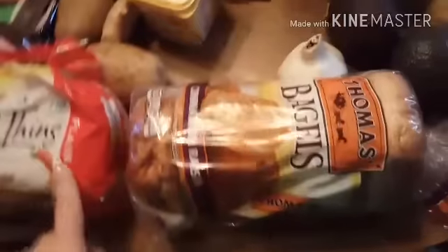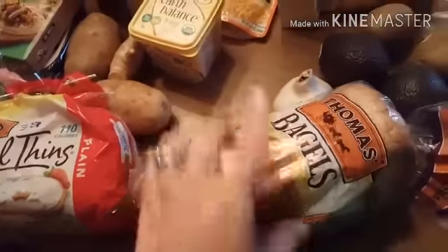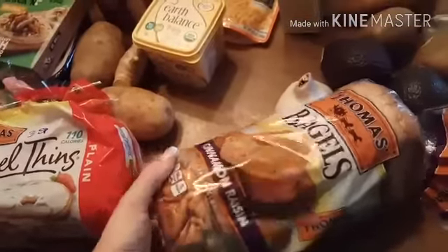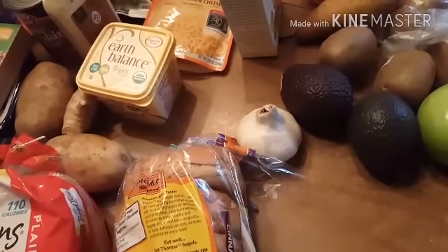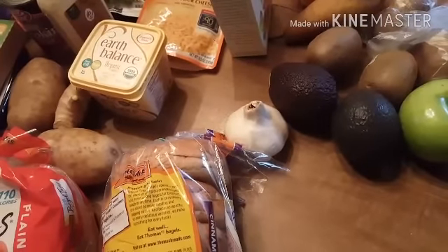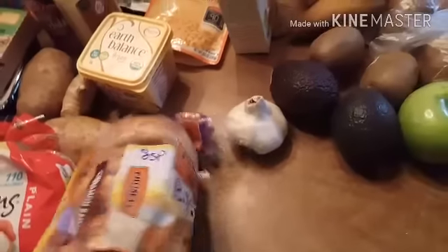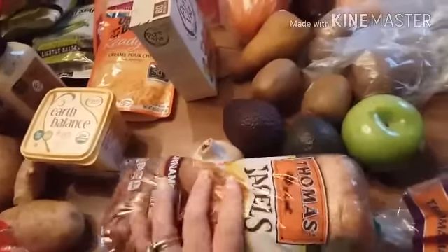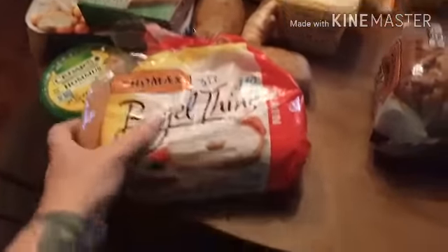I bought Thomas products — they were buy one get one free. I obviously will not be eating the cinnamon raisin ones; they are too high at eight smart points. They're eight points and there's no butter or anything in them — they're just eight points. I bought some plain ones for me. These are three smart points.